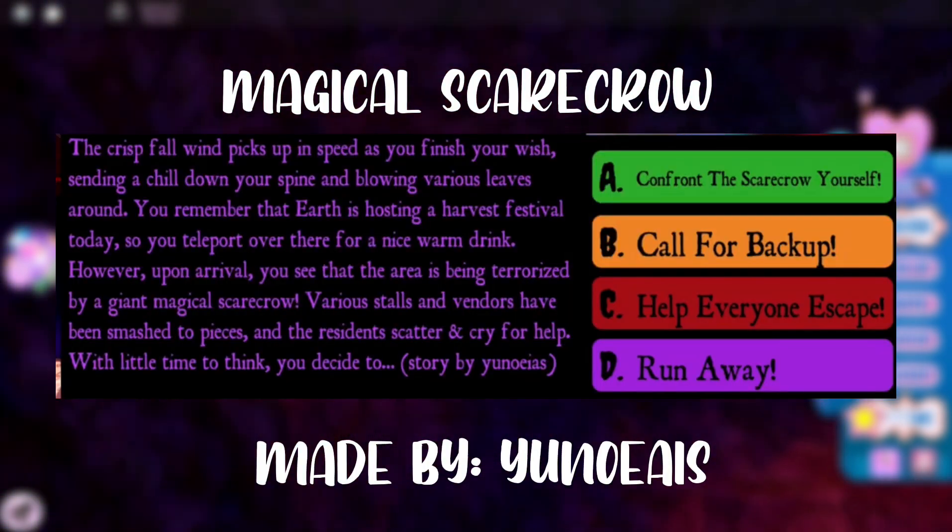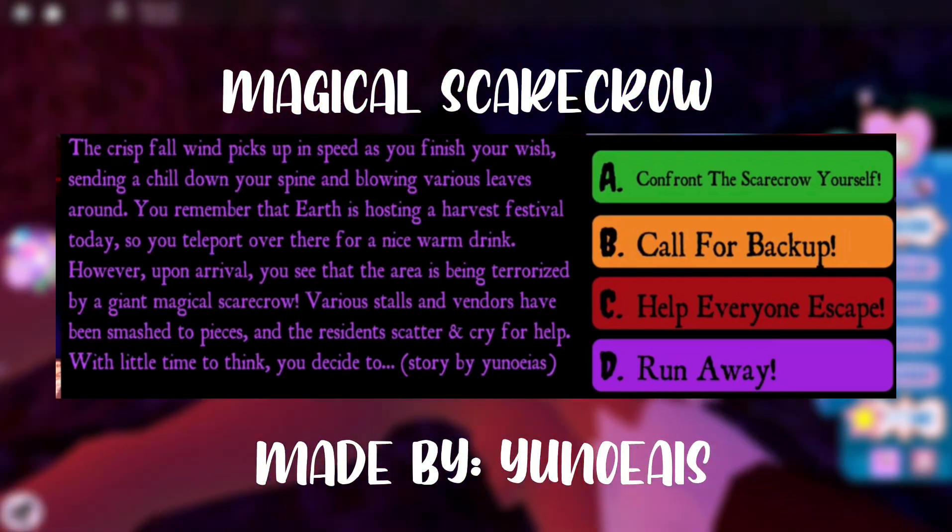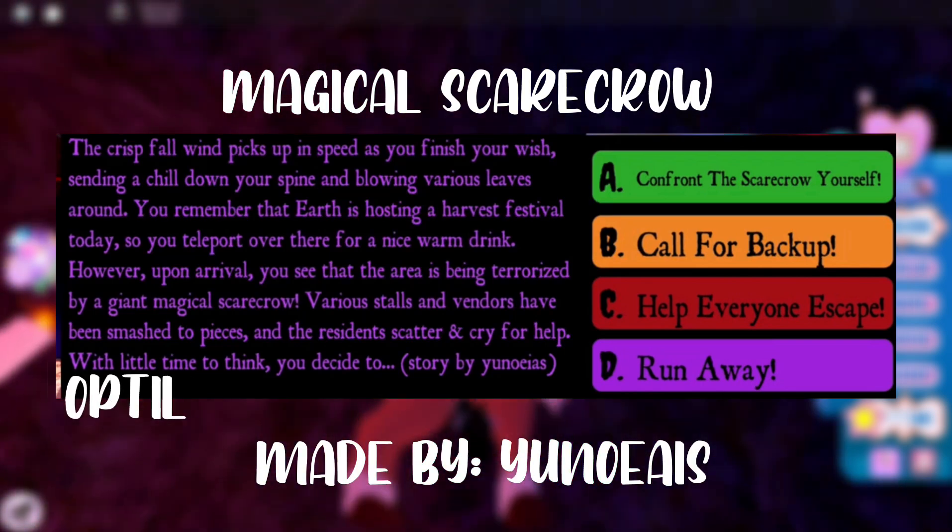The next story is about going to a harvest festival that is being terrorized by a giant magical scarecrow. In order to get the Halo, you have to choose option A.